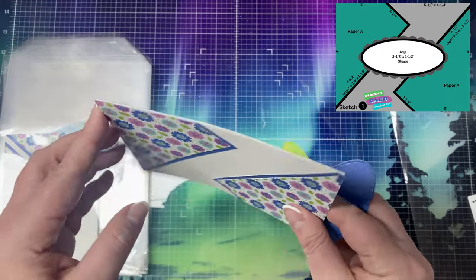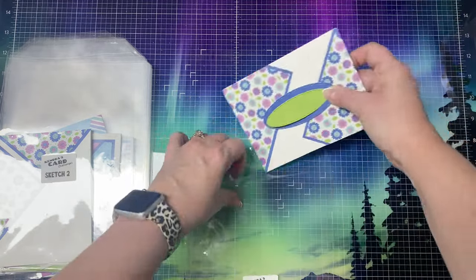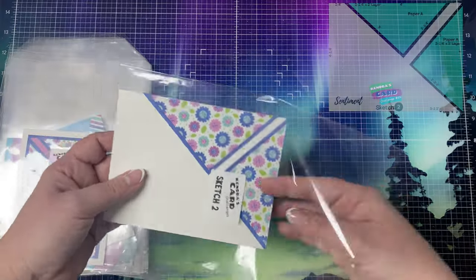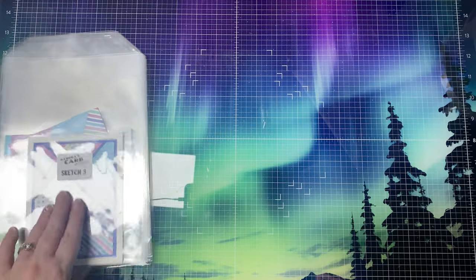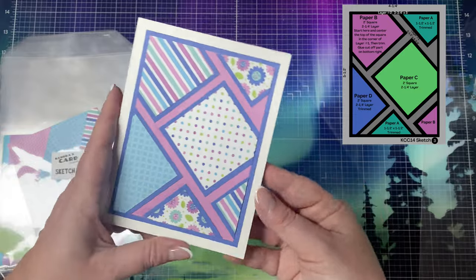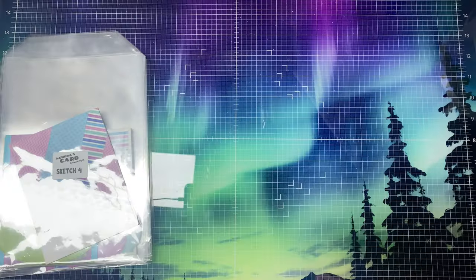While I explain how to enter the challenge for a chance to win some amazing prizes, I'll show you the cards that I have partially put together while creating the sketches. I have cut the layers and glued many of the elements down, but I have not decorated these yet. I will share my finished cards in the video I share on April 2nd — that's part of our video design team hop introducing each of the 15 sketches for challenge 14.